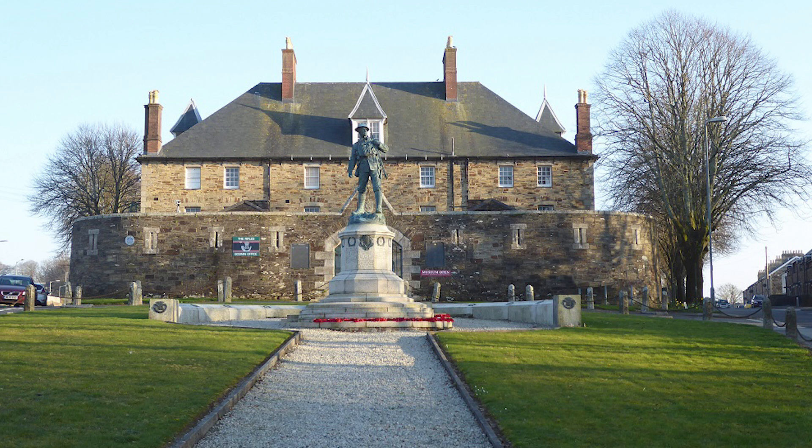Bodmin is one of the oldest towns in Cornwall and at the time of the Domesday Book in 1086 it was the only market town in the county. The granite moorland of Bodmin Moor lies to the northeast of the town.